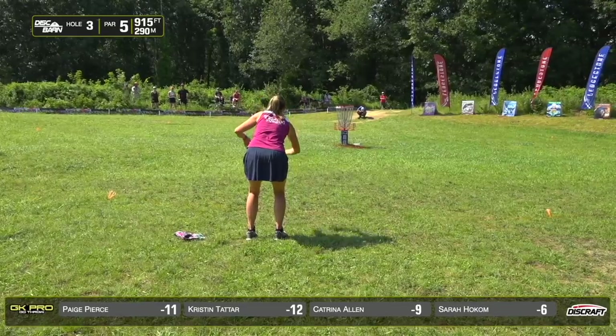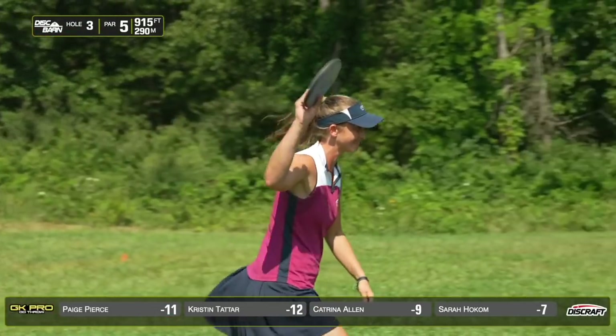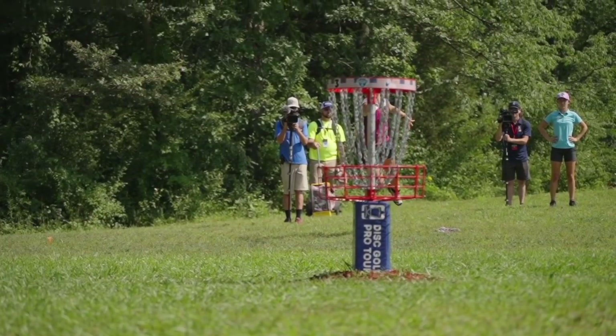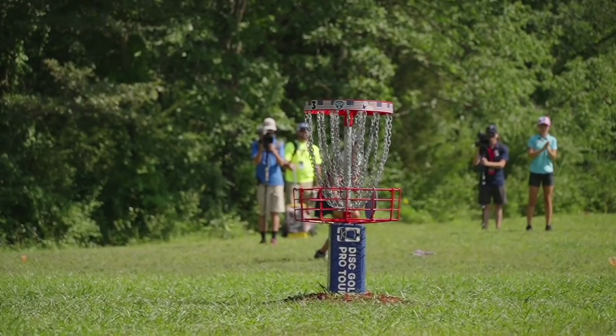This is for my birdie. Great shot. Excellent — just over the rim.